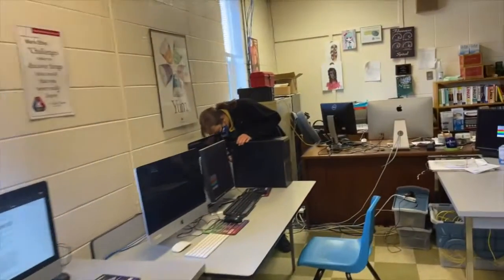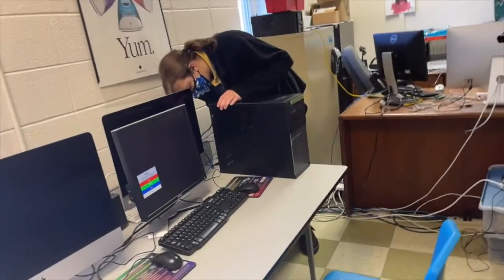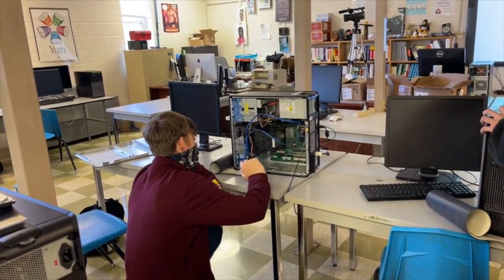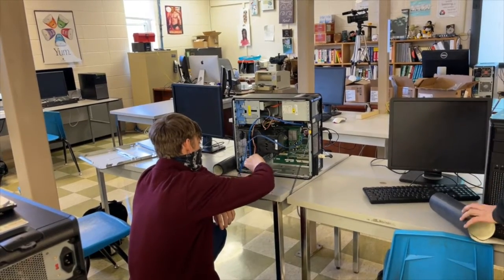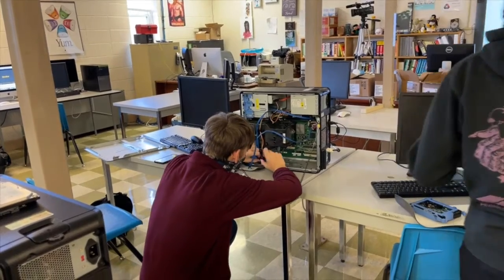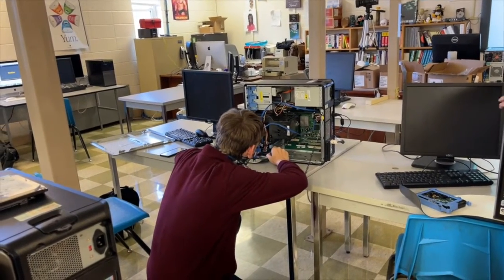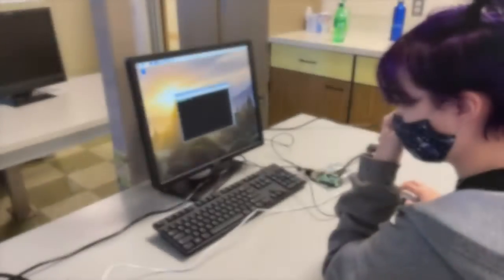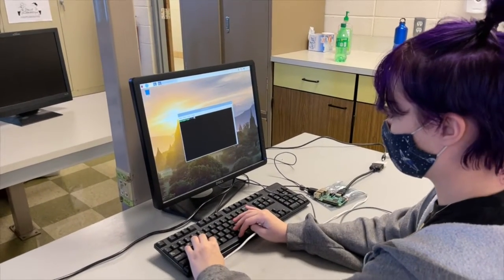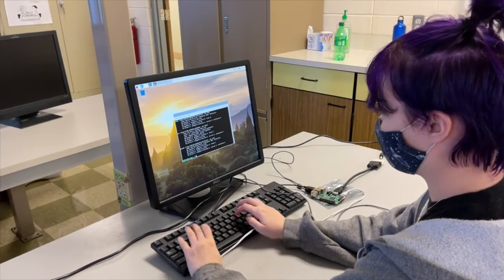For the second year students, we have our networking class. We have an IT Pro Essentials certification. We also do networking — we have Cisco switches, we do programming on routers. We set up both classes, first and second year, using Raspberry Pis and Linux very heavily, so that's definitely a plus.